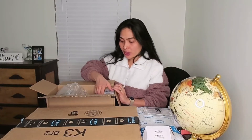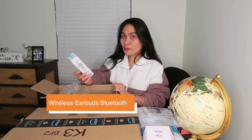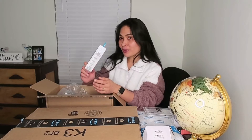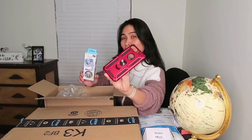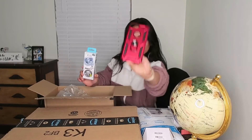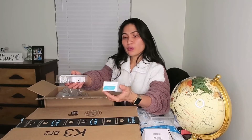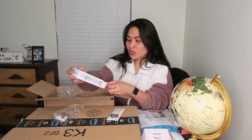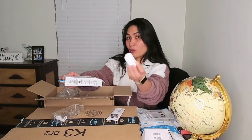Opening the third one — it's Bluetooth earbuds. I ordered this for my daughter. Her favorite color is blue, so that's why I ordered blue. By the way, my youngest son's favorite is red, that's why I ordered him the red color. But oh wow, it's not blue — the description says blue wireless earbuds but they gave me the white one.